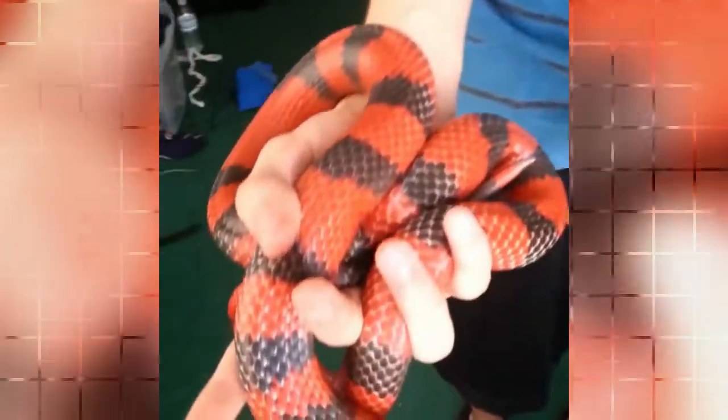The bands of tangerine and red are separated by narrower black bands. With its smooth scales and fairly slender body, it is not only lovely to look at but a pleasure to hold. They will reach about three to four feet in length.